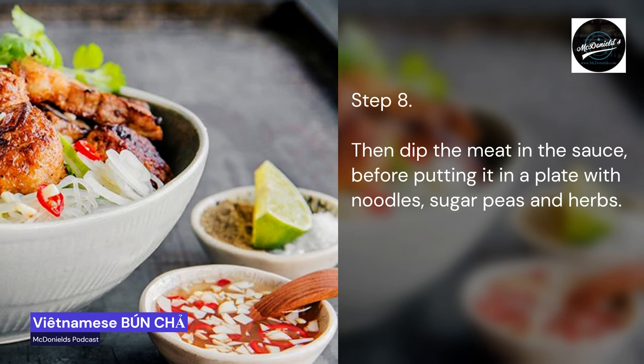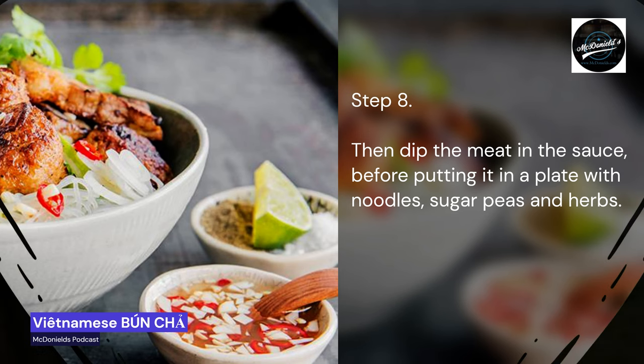Step 8: Dip the meat in the sauce before putting it on a plate with noodles, sugar snap peas, and herbs.